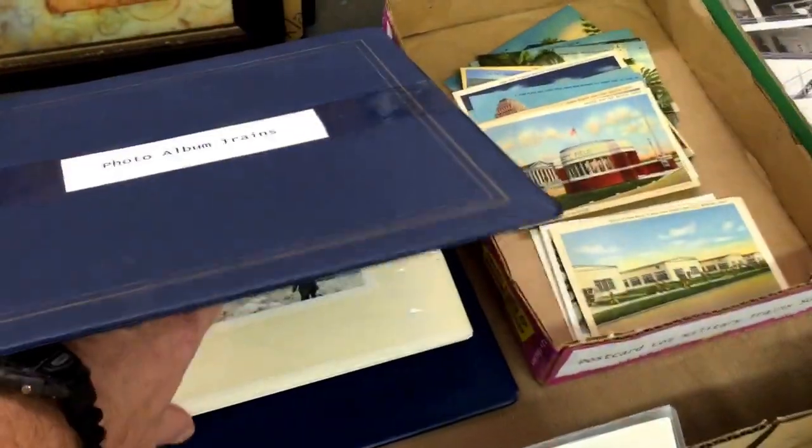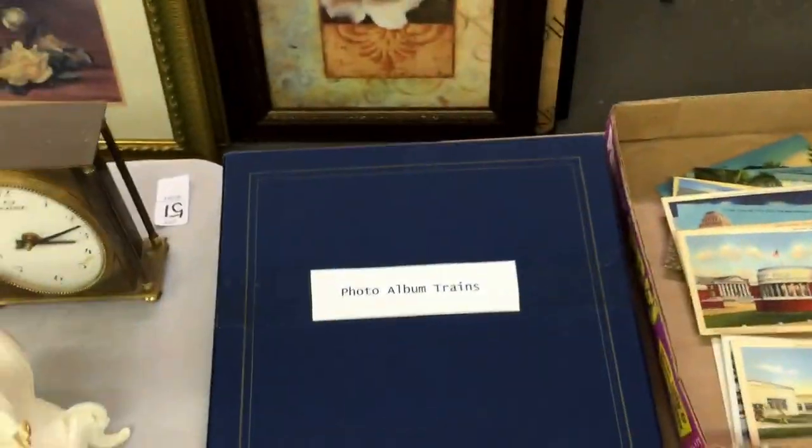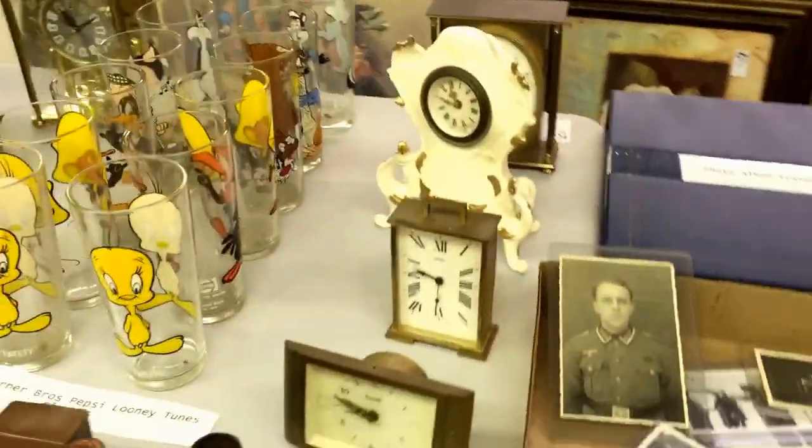A lot of military trains — postcards and a photo album of trains with quite a selection of old black and white pictures going through. Those'll be popular.